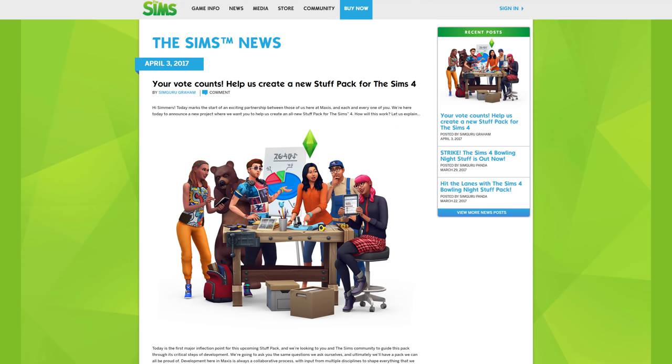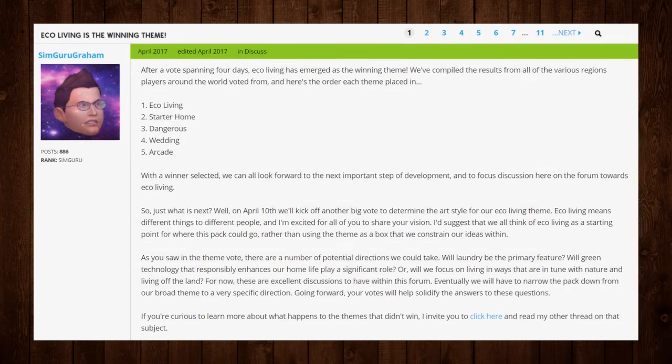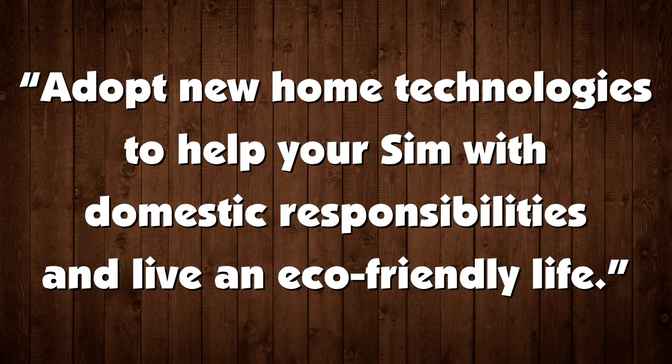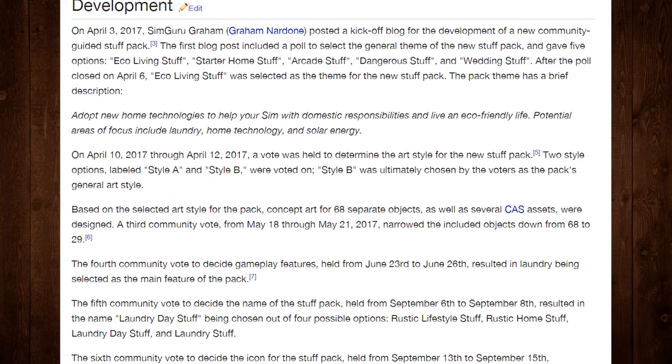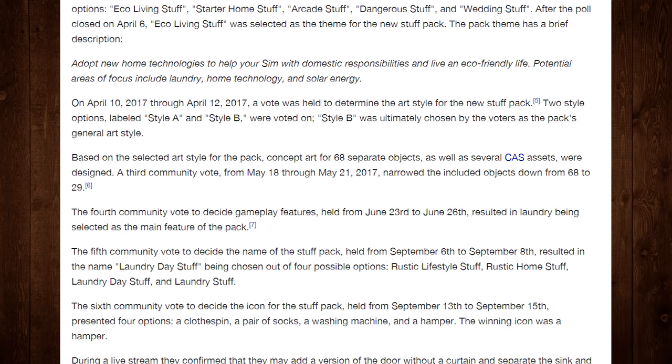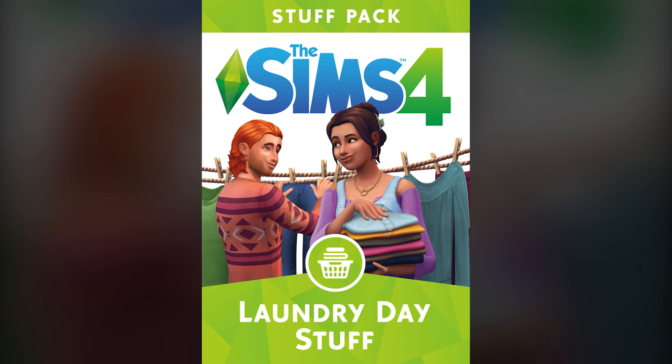And yeah, there were some pretty neat things available at first, including eco-living stuff, starter home stuff, arcade stuff, dangerous stuff, and wedding stuff. The people voted on eco-living stuff, which was described as letting players adopt new home technologies to help your Sim with domestic responsibilities and live an eco-friendly life. Potential areas of focus included laundry, home technology, and solar energy. And over the rest of the year, simmers voted and voted and voted, until we ended up with the most vanilla pack possible — Laundry Day Stuff.